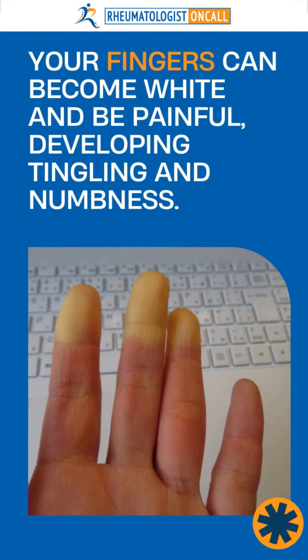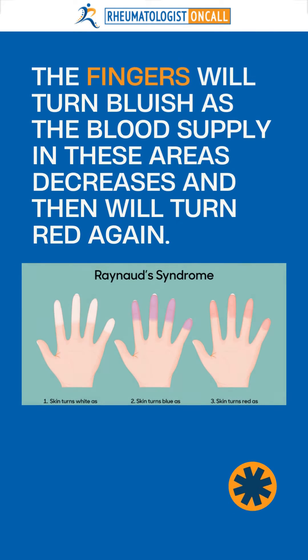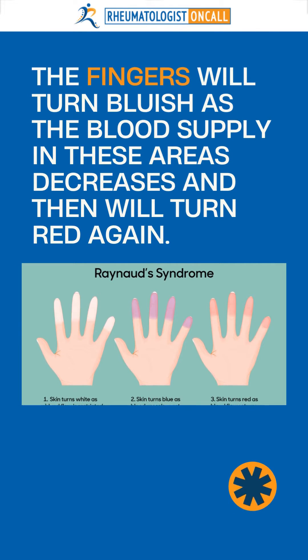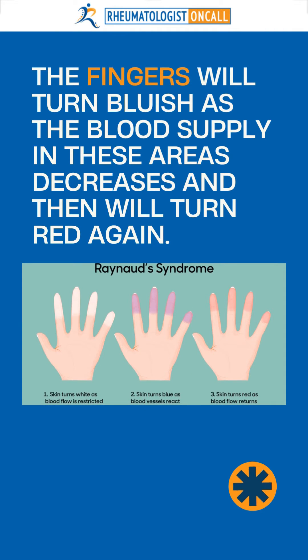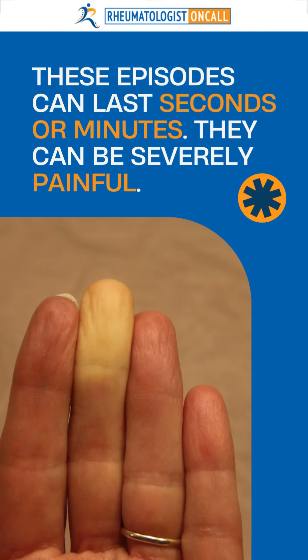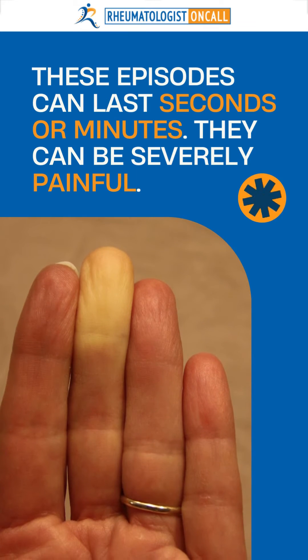Your fingers can become white and be painful, develop tingling and numbness, and then the fingers will turn a bluish color as the blood supply in these areas decreases, and then again will turn red. These episodes can last seconds to minutes and they can be very painful.